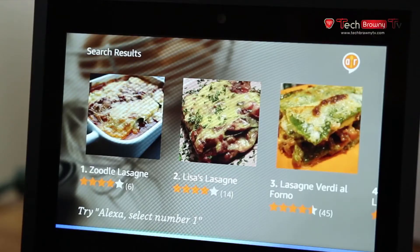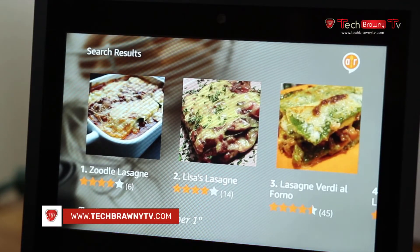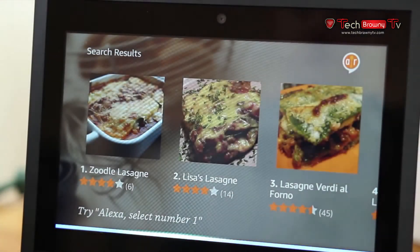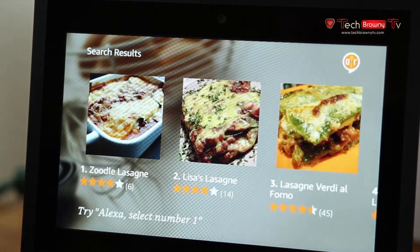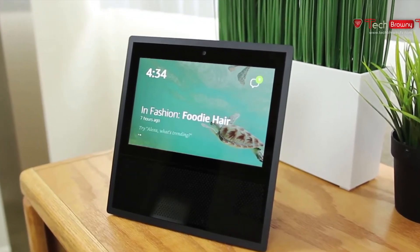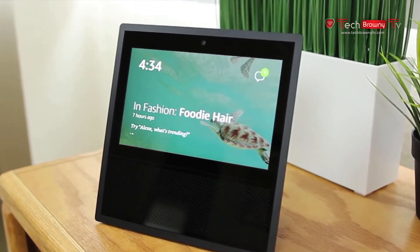I personally found the display to be very useful on the Echo Show, and I cannot imagine having an Echo device without a screen. It really complements the Alexa experience. You can ask Alexa, the voice assistant, literally anything, and you will get some sort of response. You can also install a bunch of third-party plug-ins called skills so that your device can gain additional abilities — you can do anything from booking an Uber to looking up recipes.